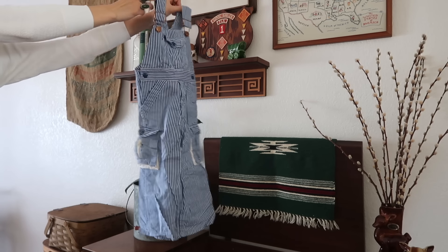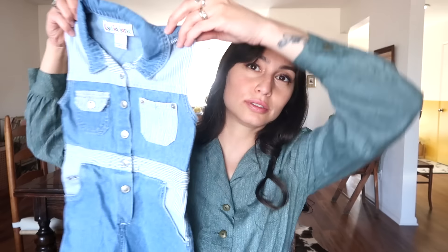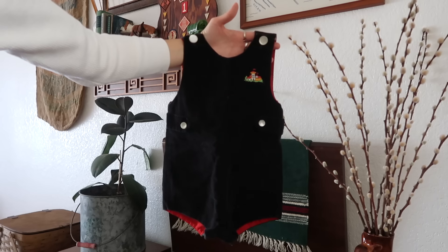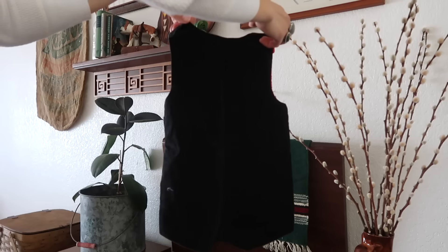I found these overalls that are just blue striped with pockets on the side. I got these for my son — I thought they were so cute. I love finding overalls for him, I have so many now. This is by Mario De Ferenice. I found this little girl's jumper by Lydia Jane, which was really cute.